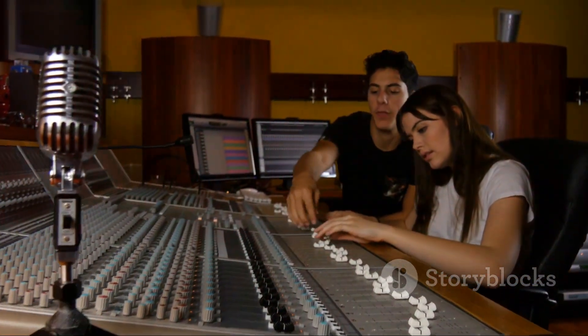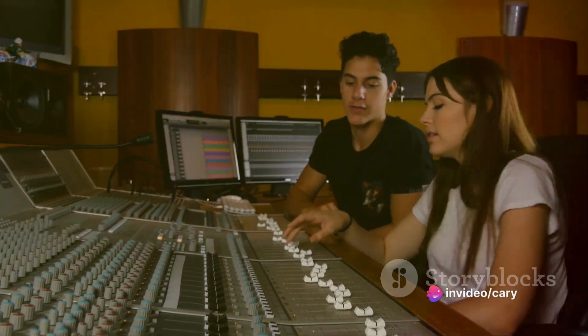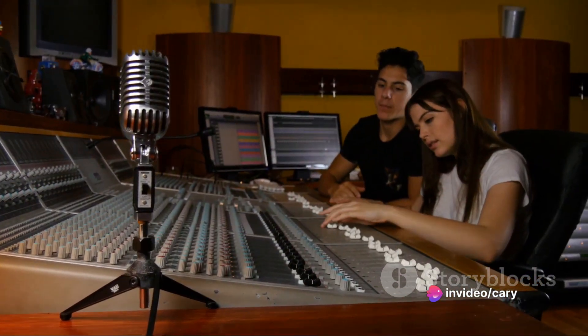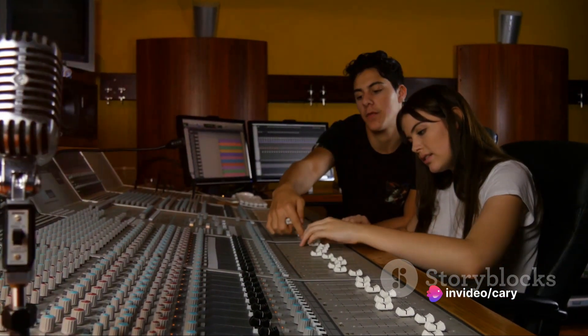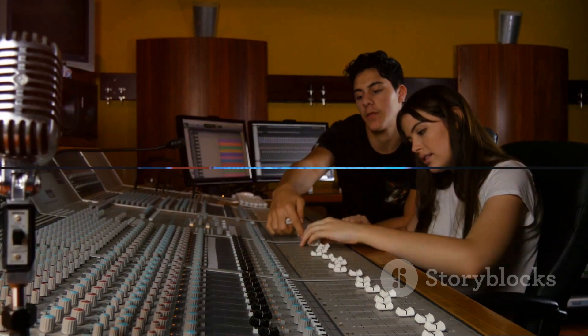is a cocoon of creativity for singers. It's a space that offers privacy and acoustic isolation, allowing vocalists to deliver their performances with precision. Every note, every beat captured in these rooms is pure musical gold. These rooms, indeed, are where the raw music comes to life.